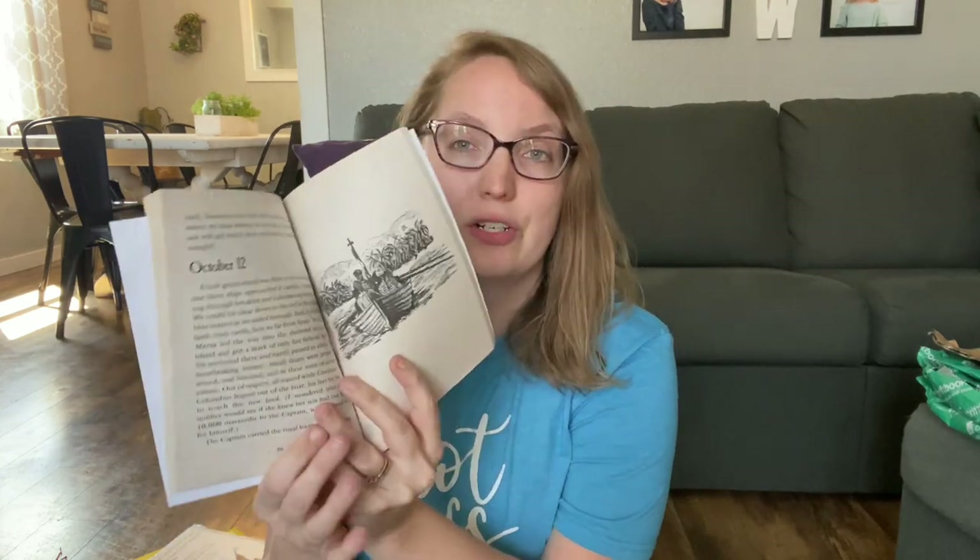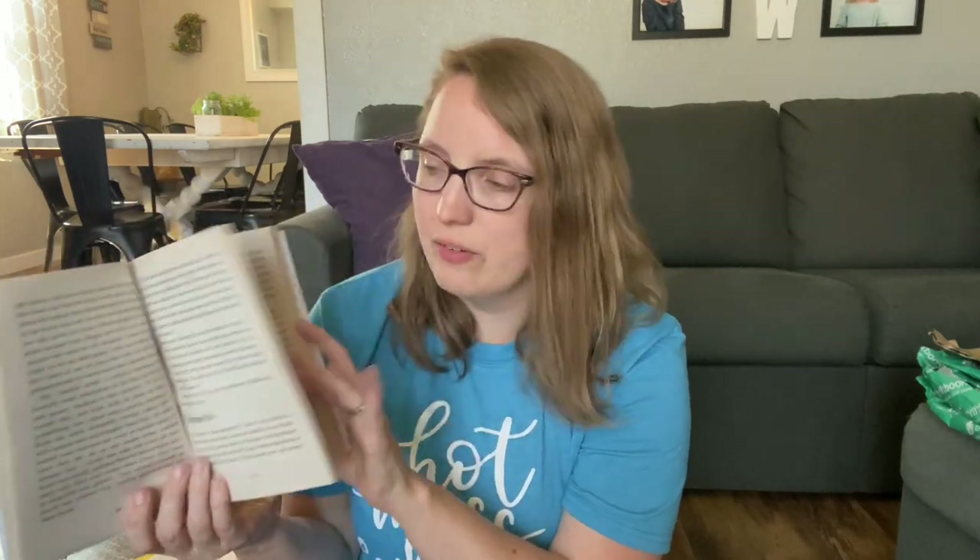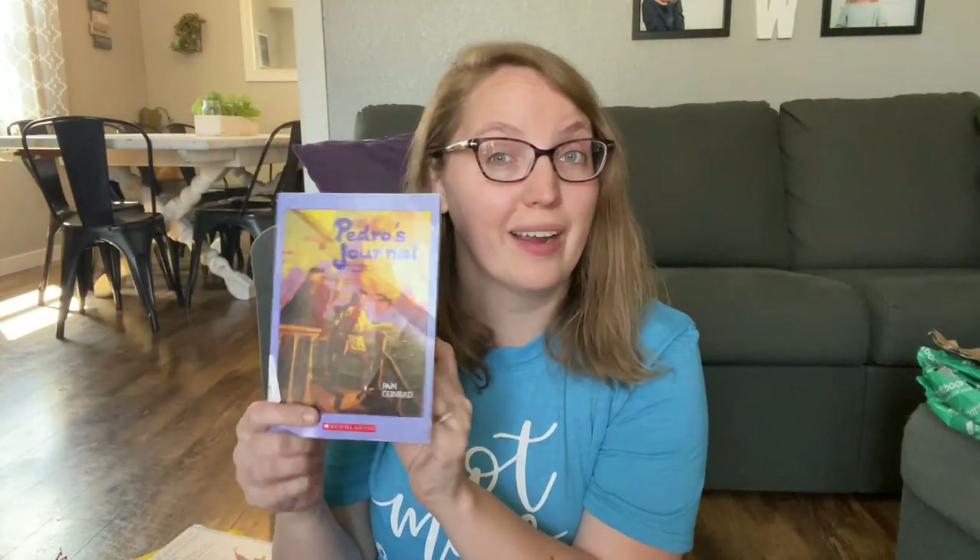Also along with our history read-alouds, we've got Pedro's Journal. This is all about a ship boy who was on Columbus's ship, his journeys and adventures, written in a diary style so you see each of the journal entries. It looks really interesting and tells all about his journey to America.